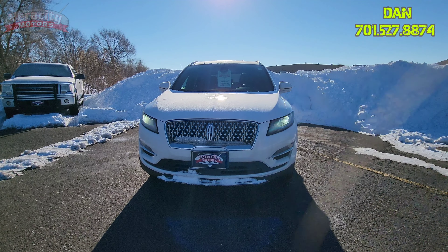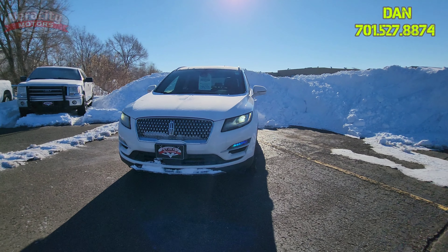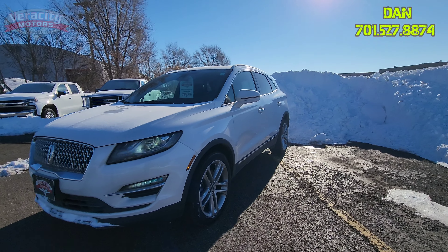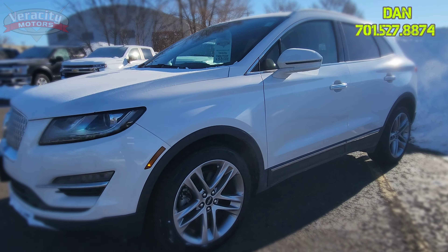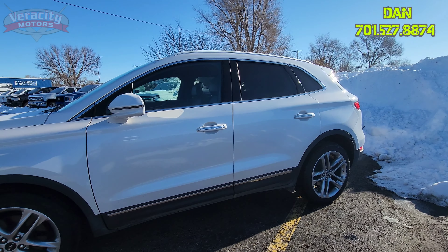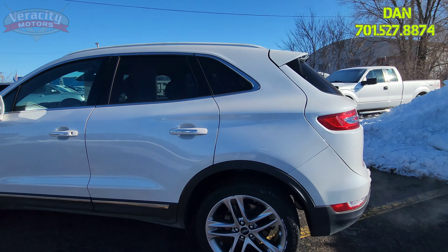For starters, it does have LED HID headlights, fog lamps down on the bottom, turn signals built into the side mirrors as well as blind spot indicators. 19-inch rims on this vehicle — nice looking rims as well. Panoramic sunroof, luggage rail up on top, proximity key, car starter, power liftgate. It's got it all.